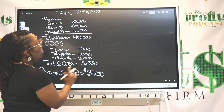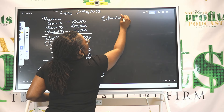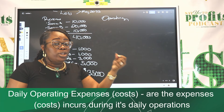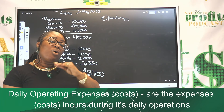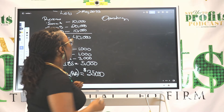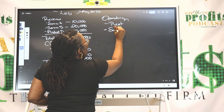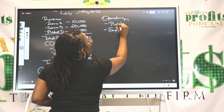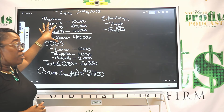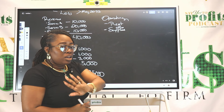If your gross profit is too low, you're not going to have enough money for your everyday operating expenses, which is the next category of your income statement. Your operating expenses are the everyday expenses that you have whether you have one client or 1,000 clients. Some of them could be rent, office supplies, your CFO, and marketing. You can also have utilities and any other expenses needed to operate your business on a daily basis.